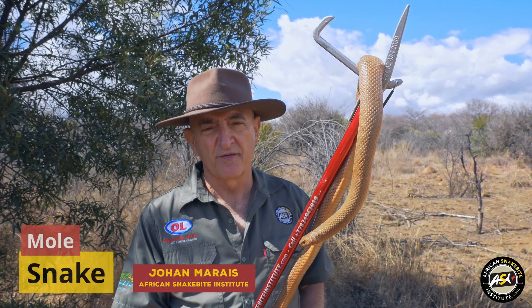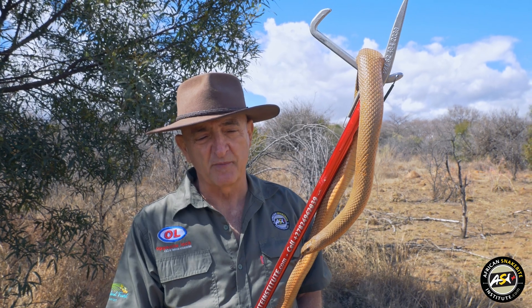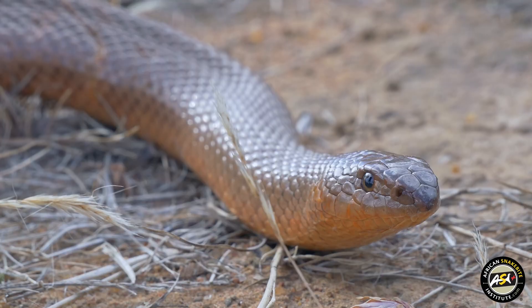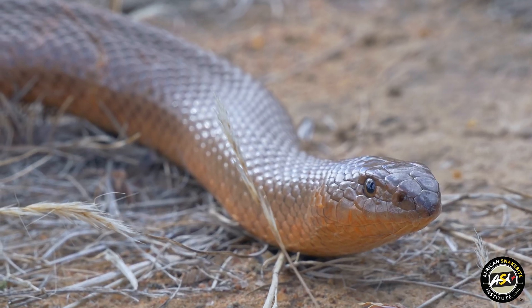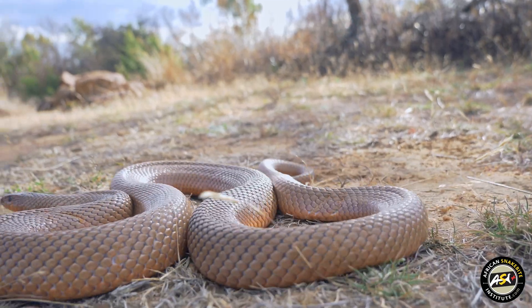This is a mole snake, one of our non-venomous snakes. Mole snakes do have very sharp teeth. Some of those teeth are edged at the back like a blade of a knife, and if you get a good bite from a big mole snake you could end up having stitches.